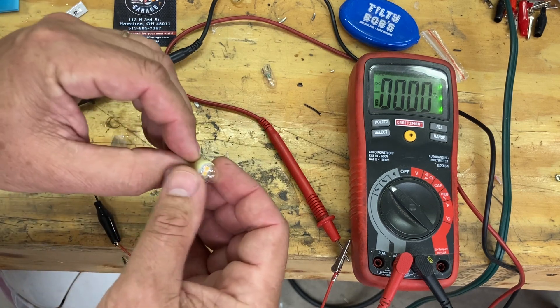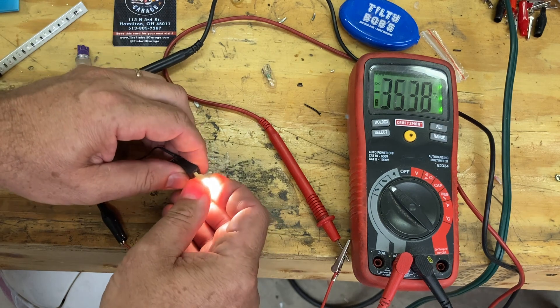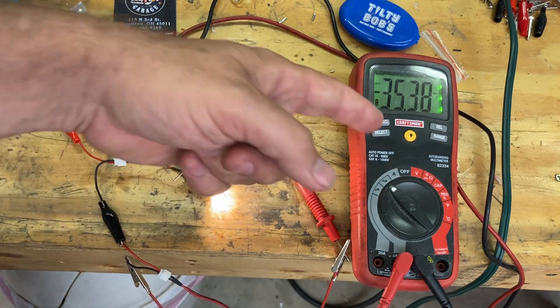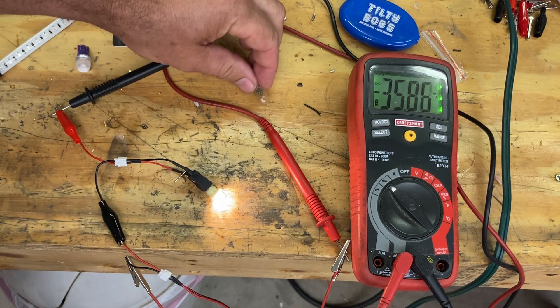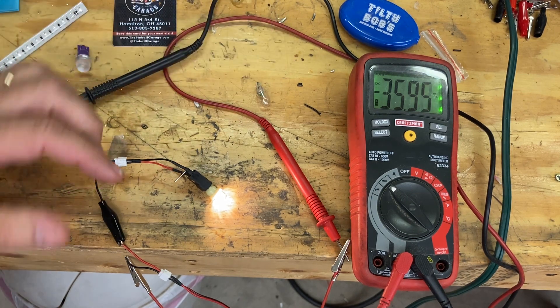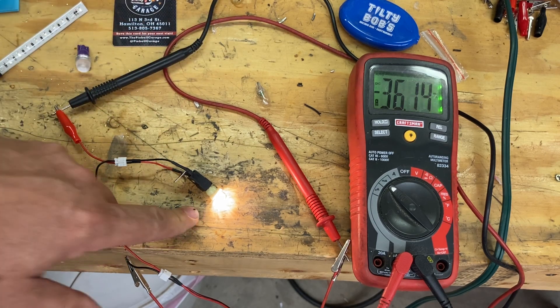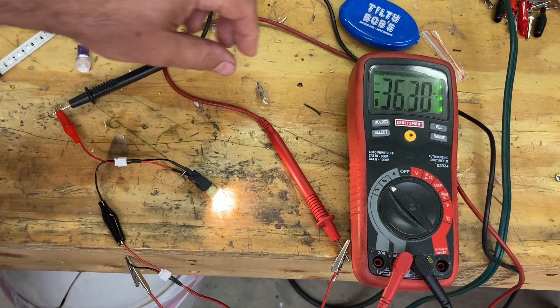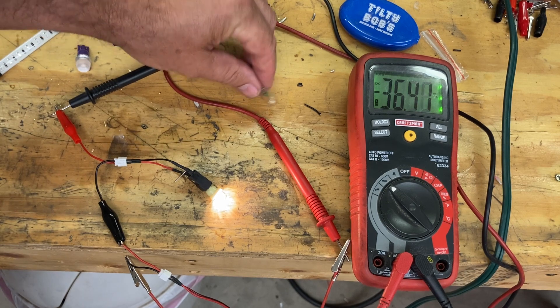Now here is the Comet 2 SMD bulb — look how much brighter that is. We're sitting at about 35 or so milliamps. So this is roughly a fourth of the current draw of one of these incandescent bulbs. Really, just that alone — you could take four of these bulbs, put them in parallel, and the total current draw of all four would be roughly equivalent to one incandescent bulb.